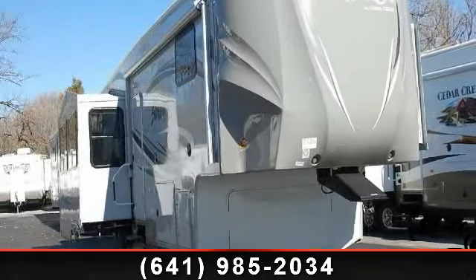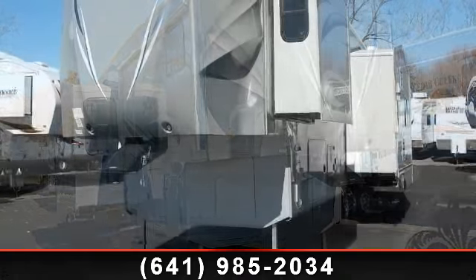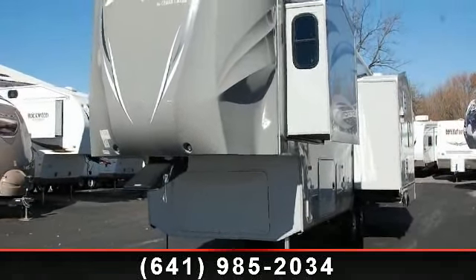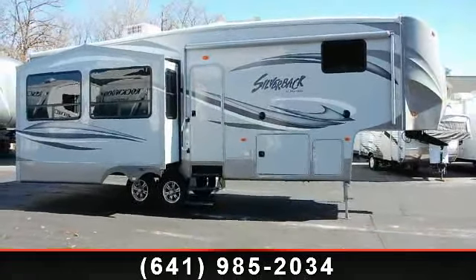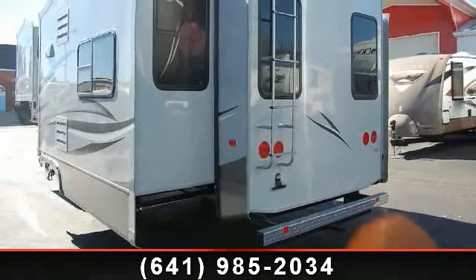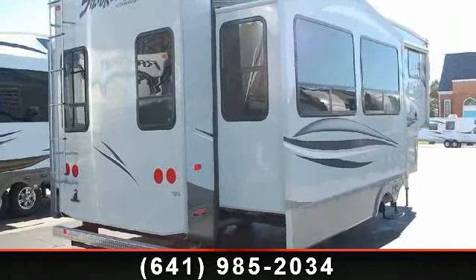Start planning your next trip in this 2013 Forest River Cedar Creek Silverback 29RE. This 5th wheel RV achieves maximum convenience and comfort combined with style and durable residential appointments. This unit is perfect for vacationing, adventuring, or just relaxing. Call now to schedule an appointment at our dealership. An adventure awaits.